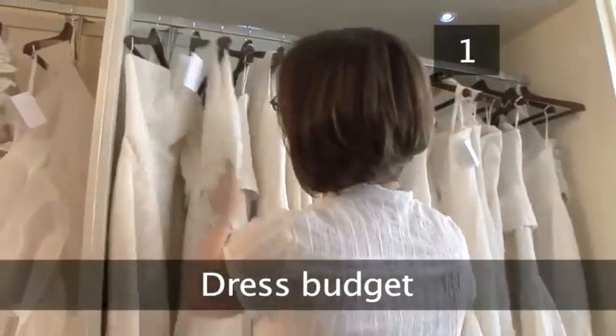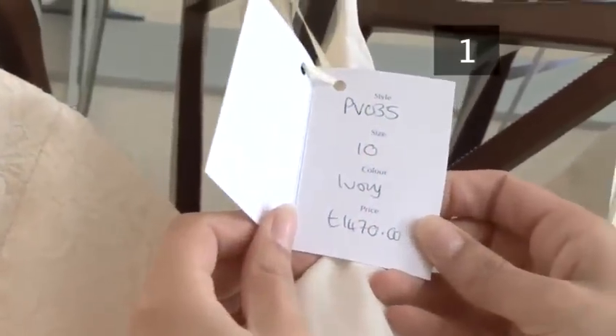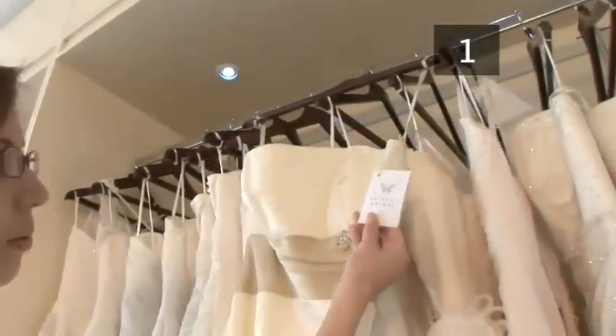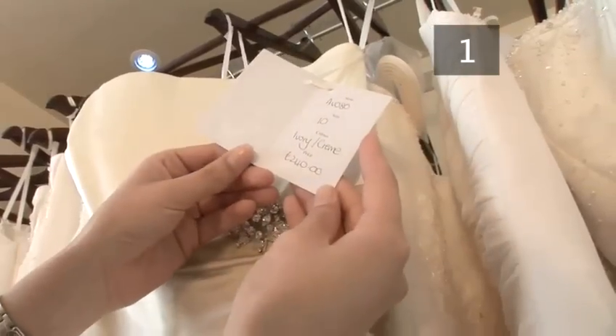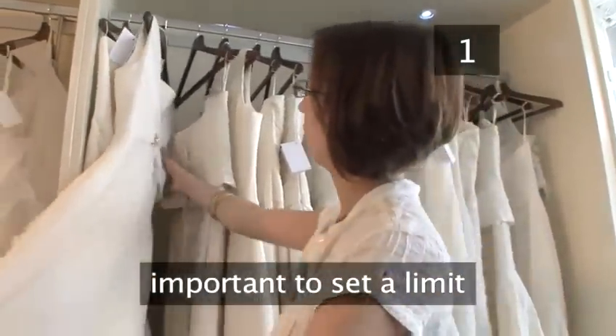Step 1: Dress Budget. First of all, decide on the budget for your dress. Nobody will know what you spent on your dress if you don't tell them. A dress can cost £200 or £2000 and no one will know but you. It's important to set a limit so you don't fall for a dress you actually can't afford.